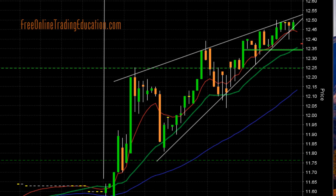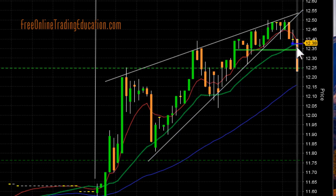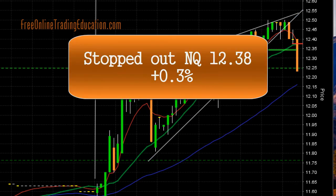So I had my tight stop set up there. And then bam, sure enough, as it fell out of there — look at that, the power that it dropped. It just shows you how bearish this formation can be. I did get out at $12.38 for 0.3% on that trade.